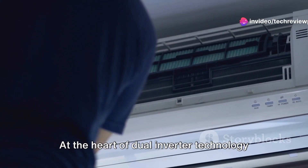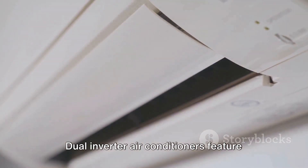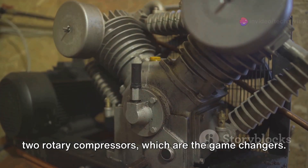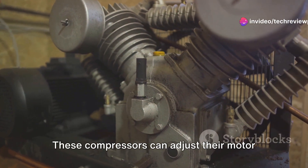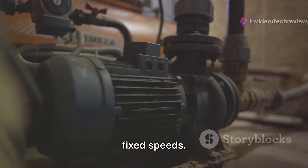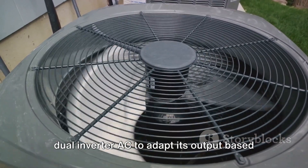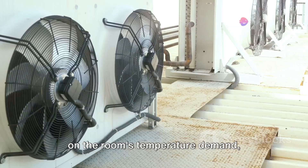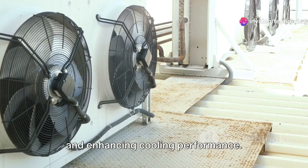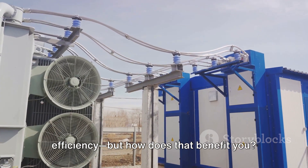At the heart of dual inverter technology lies precision and efficiency. Dual inverter air conditioners feature two rotary compressors, which are the game changers. These compressors can adjust their motor speeds in real time. Unlike traditional air conditioners stuck running at fixed speeds, this variable speed capability allows the dual inverter AC to adapt its output based on the room's temperature demand, significantly reducing energy consumption and enhancing cooling performance. This adaptability leads to unparalleled efficiency — but how does that benefit you?